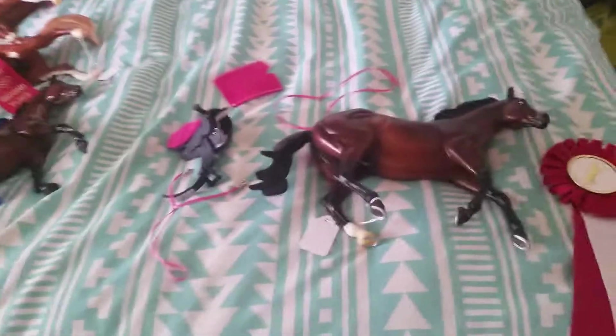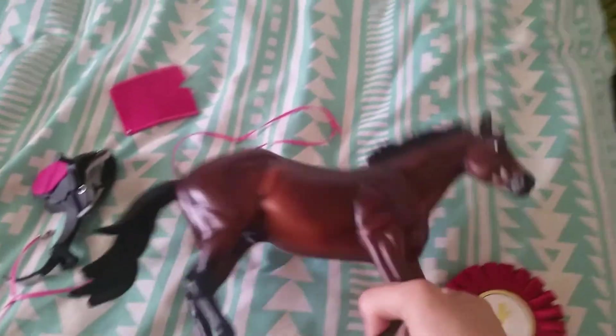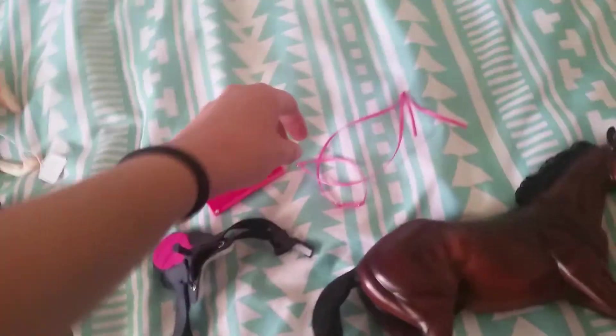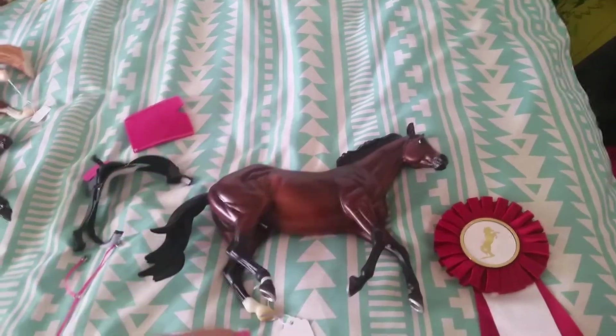Now for the fun classes, which is for performance. And instead of ribbons, they handed out these nice rosettes. In the Western class, my Harley DZip here got a second place with this tack that I made — this saddle, saddle pad, bridle, and this martingale thing. She said she really liked how everything was color-coordinated. The only thing I should have added was a throat latch for safety reasons.